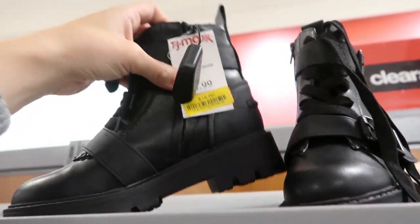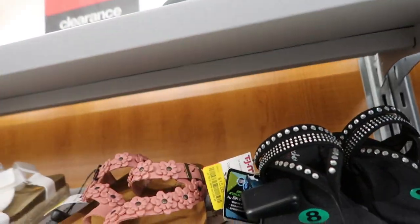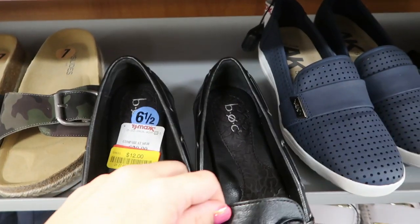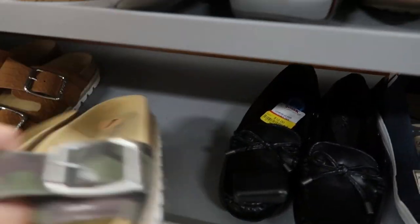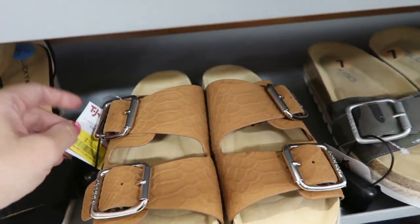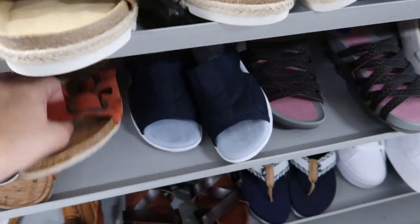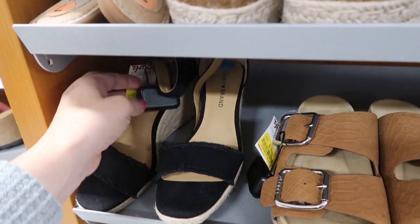These combat boots are $15 — they're from XOXO. These sandals from Skechers are $15. Loafers from BOC are only $12. J Slides camo are $15. These are J Slides too, only $15 — these are really comfortable footbed sandals. Lucky wedges are $15.